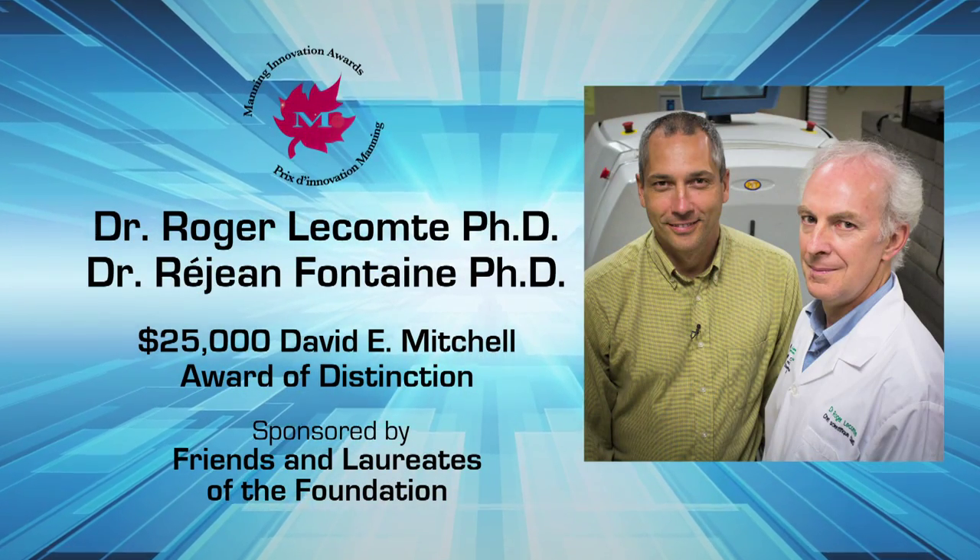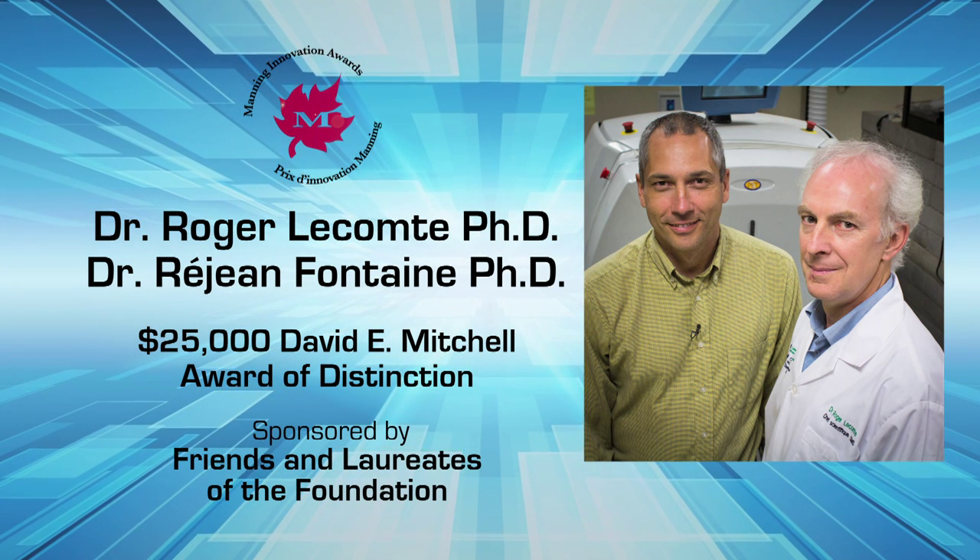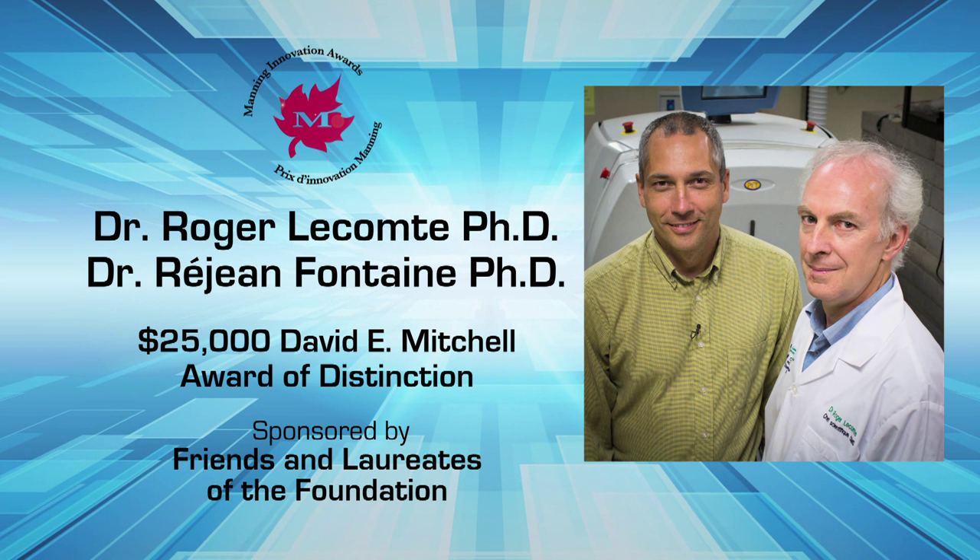And every collaborator also that have helped to achieve what we have done. Dr. Roger Lecomte and Dr. Réjean Fontaine, the 2012 co-recipients of the $25,000 David E. Mitchell Award of Distinction.